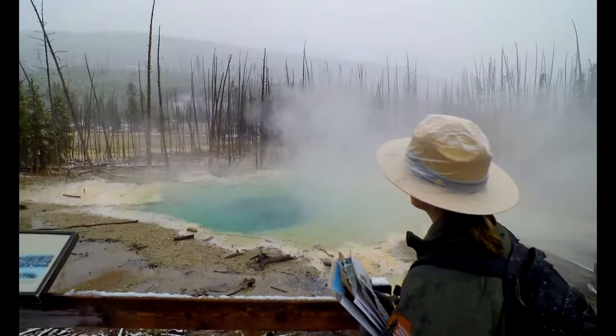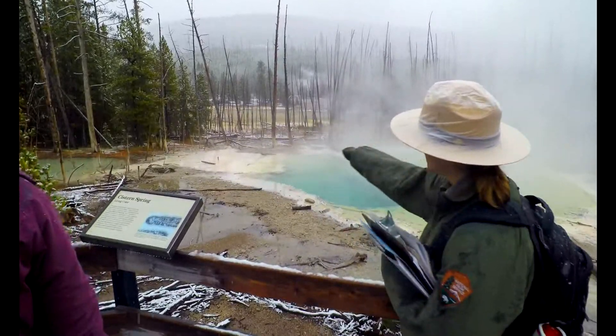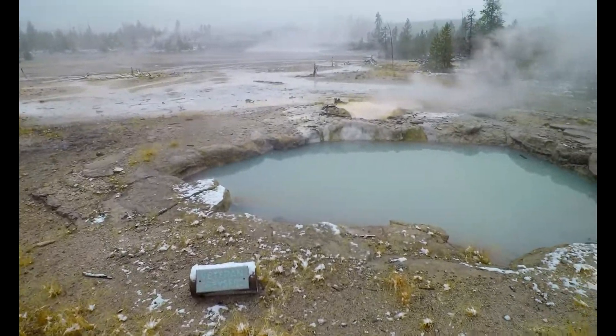Cistern got its name because it's like a cistern — it collects water. But as you look beyond it, you see a lot of dead trees, and if you look really closely, you can see the bottom of the trees are white.